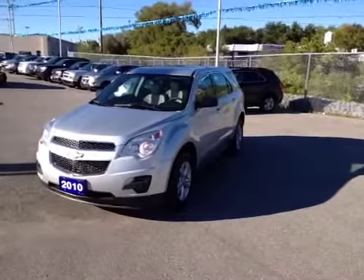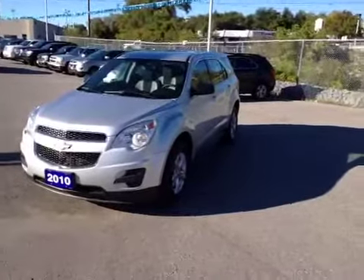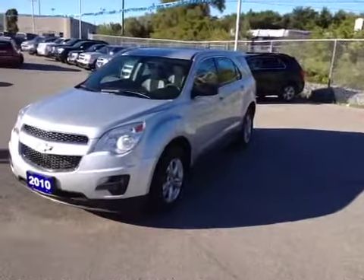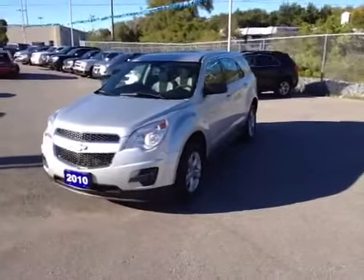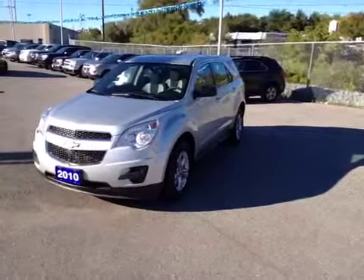Hello, it's Brandon from Ontario Motor Sales. This is our certified pre-owned 2010 Chevrolet Equinox LS. It has a 2.4-liter four-cylinder engine and sits on 17-inch aluminum alloy wheels.